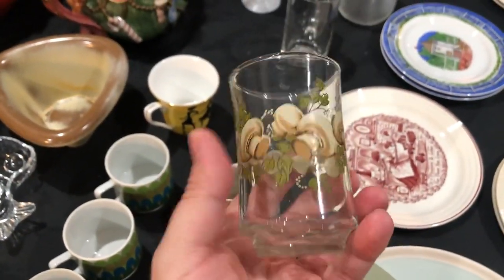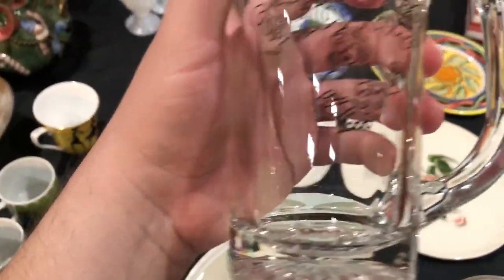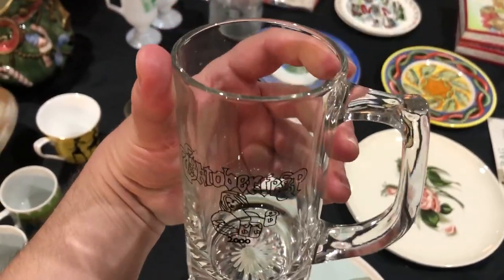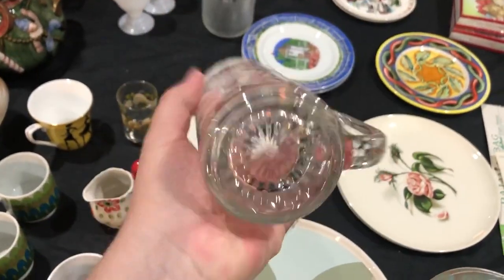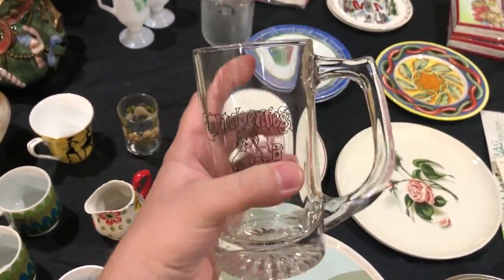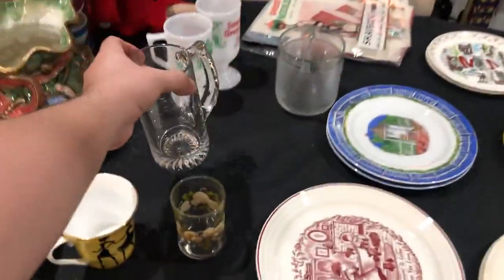Matthew found this cute little mushroom juice glass — I love it so much, I like mushroom things. Oktoberfest 2000 — so that's vintage now, 20 years old. Glass beer stein; you can call it a tankard, you can call it a glass tall mug — lots of different keywords. I just loved it.